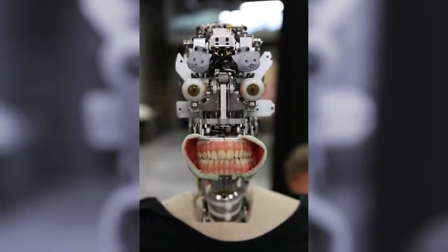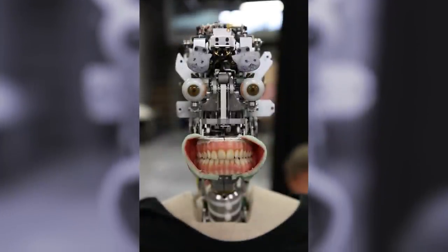Geminoid DK is the next generation of the Geminoid series of ultra-realistic androids from Kokoro, a Japanese firm, and Osaka University roboticist Hiroshi Ishiguro. Believe it or not, the DK was designed to look just like Professor Heinrich Scharf of Aalborg at the University of Denmark — and now we can't even tell the two apart. The robot impersonator cost about $200,000 and was created to study people's reactions to lifelike robots, since it's not something many of us have grown accustomed to just yet. Makes you think, doesn't it?